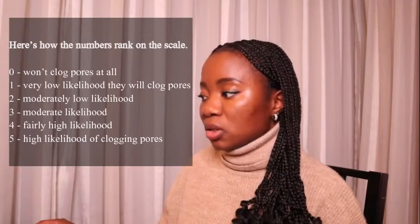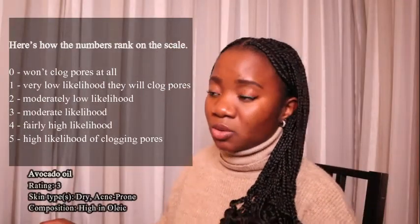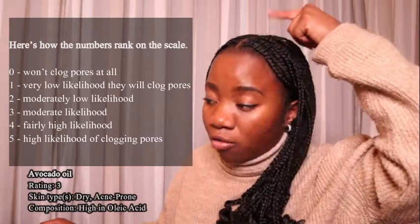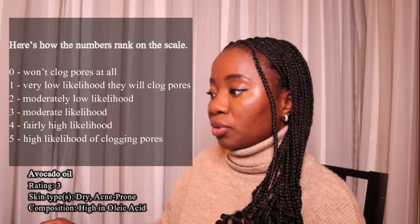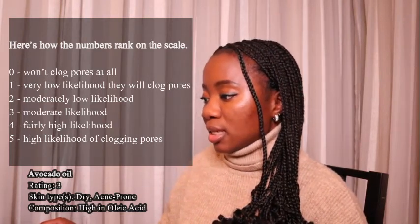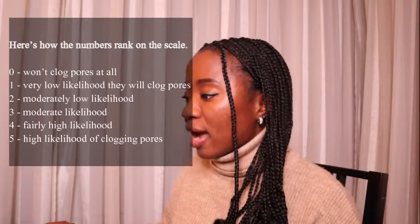Avocado oil is my favorite oil — it makes my hair soft, but it is not good for the scalp. It is rated three on the scale, it is for dry and acne-prone skin, and the composition is high in oleic acid.